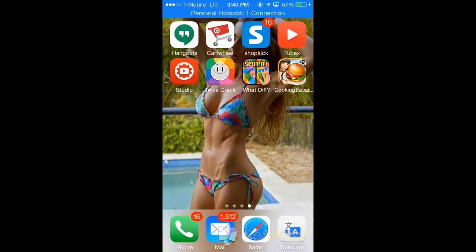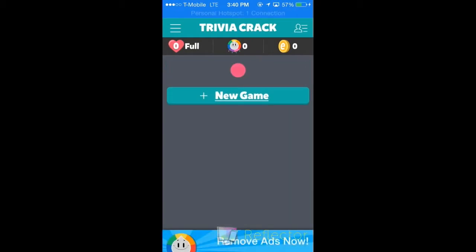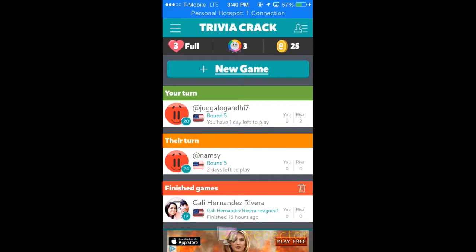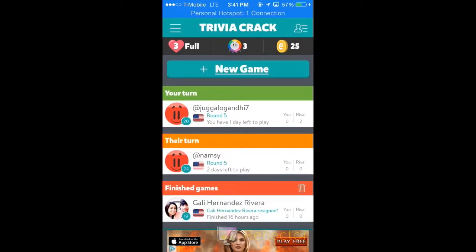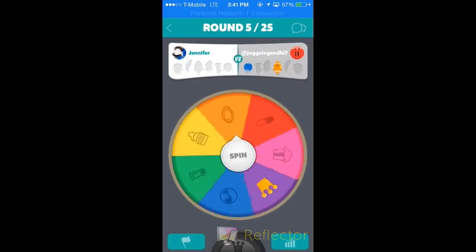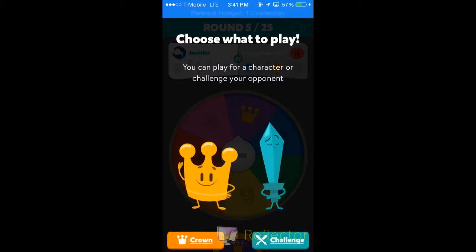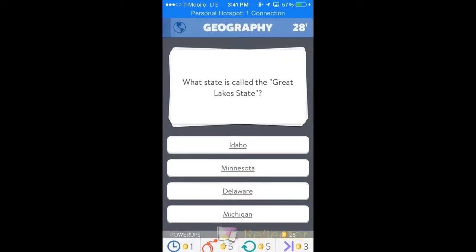The next app is Trivia Crack, which just tests your knowledge. You play against each other — whoever you want to accept or play against — and it asks you different questions across categories. You click the spin and it gives you a category. Like, 'What state is called the Great Lake State?' — yeah, I got that one wrong.